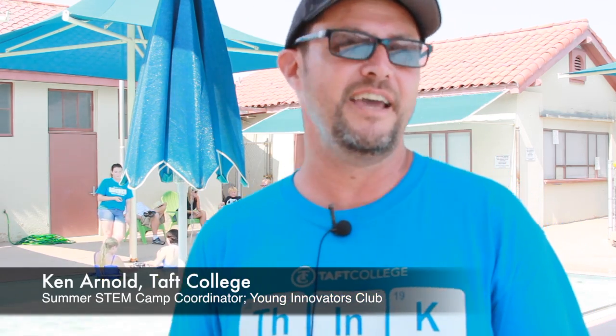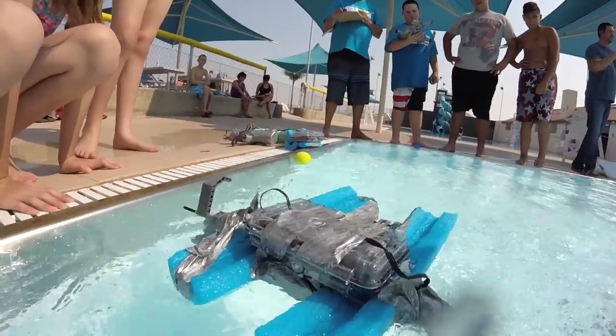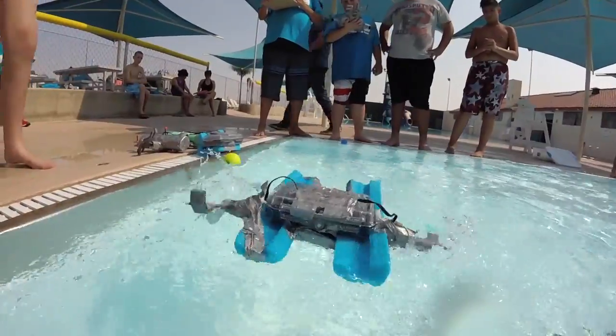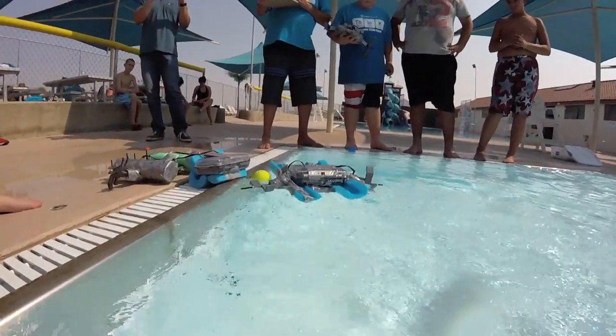And you can see this — this is science right here. Yes, we have to have books, we have to learn facts, but we do that so we can apply it to making something, to a discovery of some sort. So it's just play. It's a fancy word for playing and having fun making new discoveries. That's what science really is.